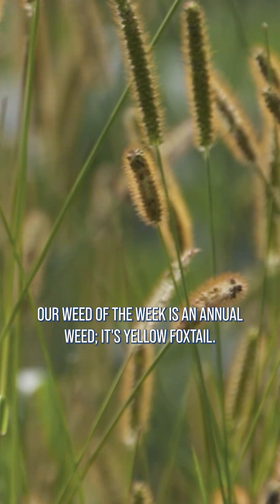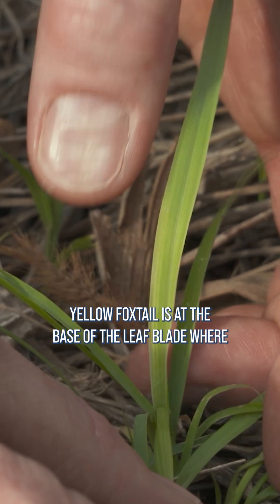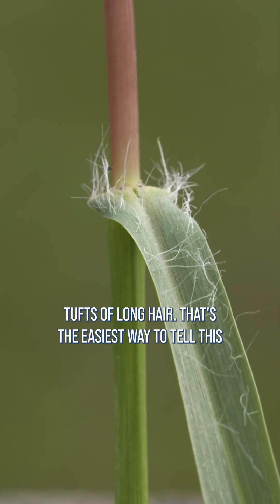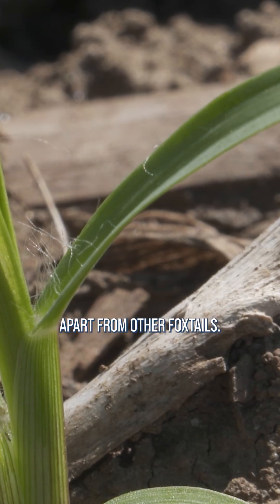Our Weed of the Week is an annual weed — it's yellow foxtail. The big identifying feature for yellow foxtail is at the base of the leaf blade where it hooks up to the stem, you're going to see some tufts of long hair. That's the easiest way to tell this apart from other foxtails.